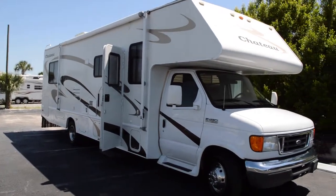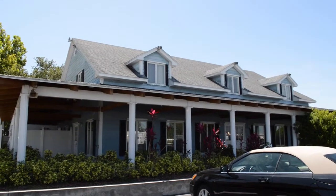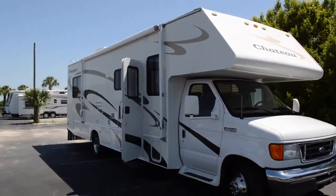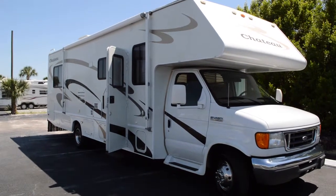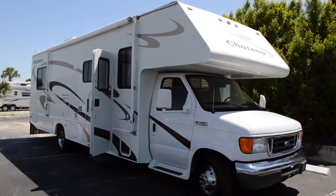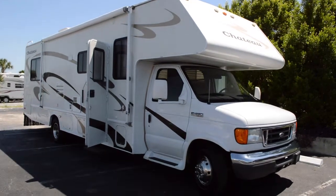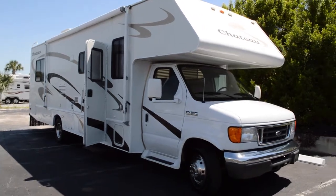Alright, this is Brandon from Florida Outdoors RV Country. This is our country location here in Okeechobee, Florida. You can reach us at 271-9988. I'm here to show you the Four Winds Chateau we have here in very good condition.